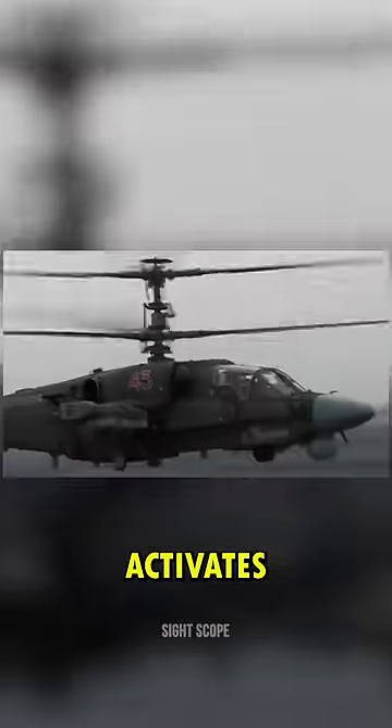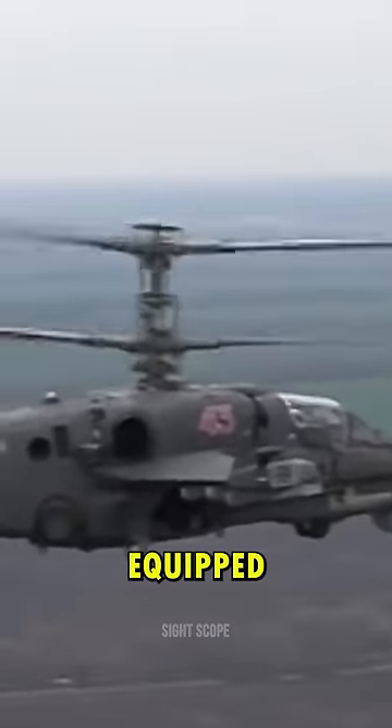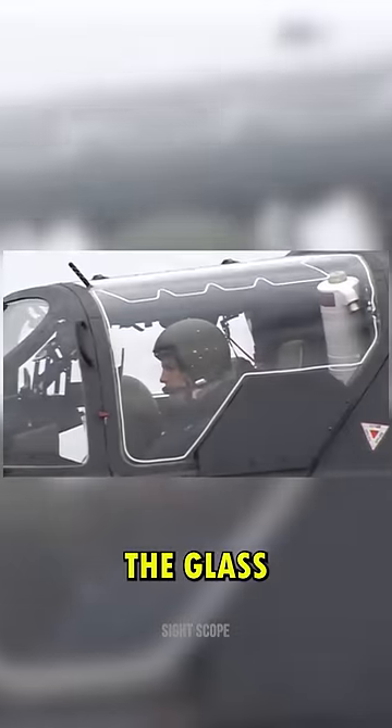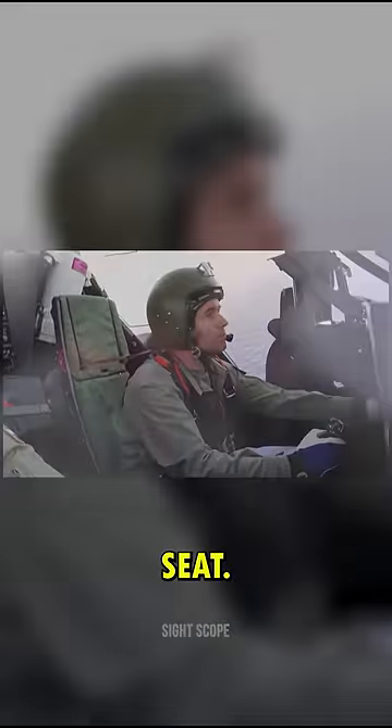The way it works is when the pilot activates the ejection seat, the propeller on top of the helicopter will automatically release so that the pilot and co-pilot are not in danger. In addition, this helicopter is also equipped with technology that can break the glass of the helicopter so that the pilot does not experience a collision when using the ejection seat.